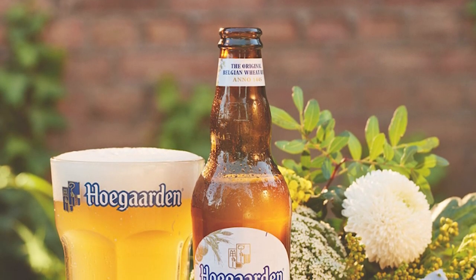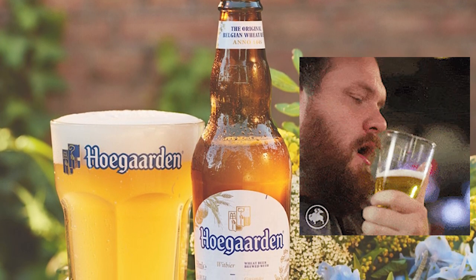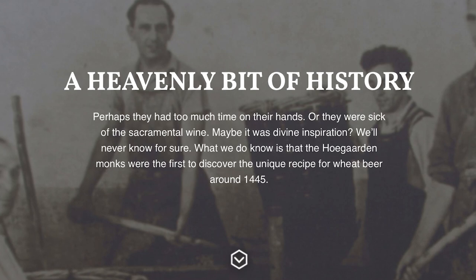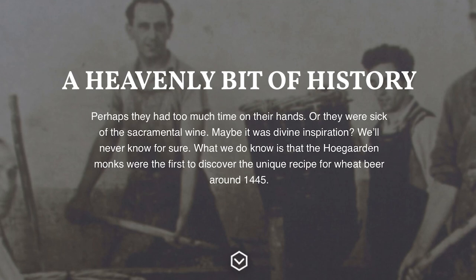They started experimenting with the orange peel and made what they call this 'divine beer discovery' — and they call it divine on their website. When you call something a divine discovery, especially if it involves beer, you know it's going to be good. And this process continued successfully for literally hundreds of years.